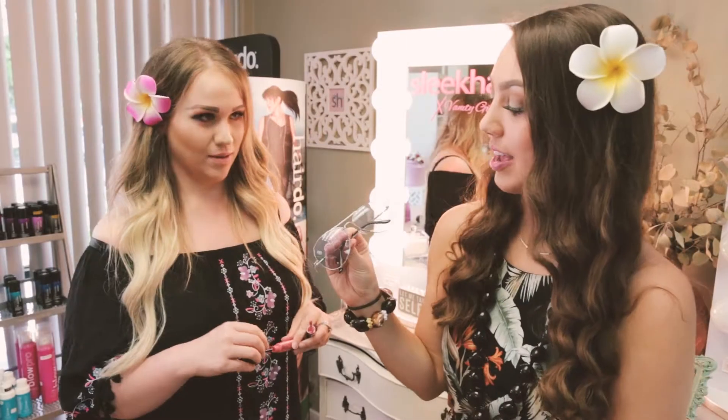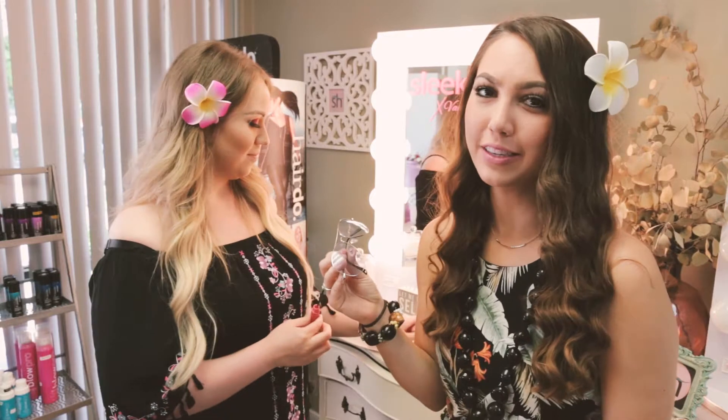The sunglasses I chose are blue clear aviators, and they're perfect for a pool party or a summer luau. To go with that, we're using NYX Intense Butter Gloss in Napoleon.